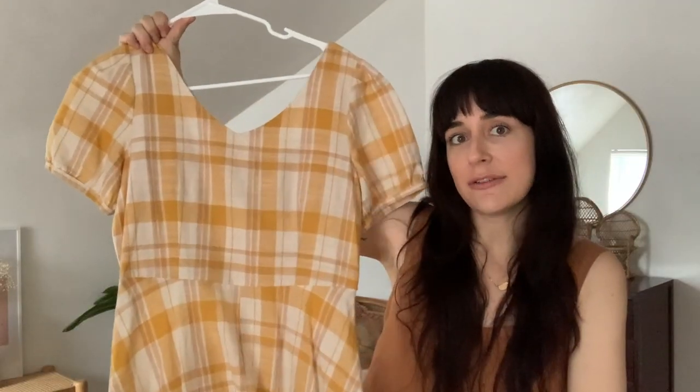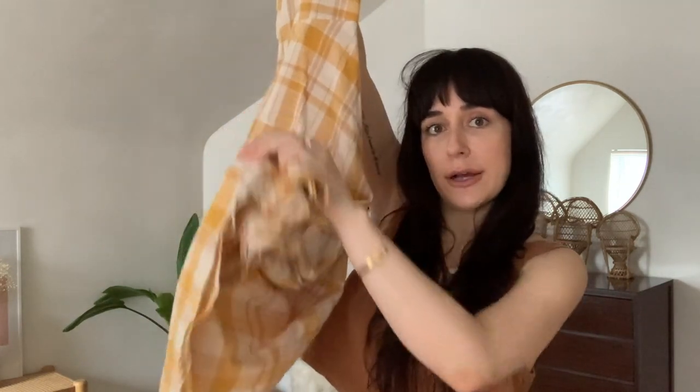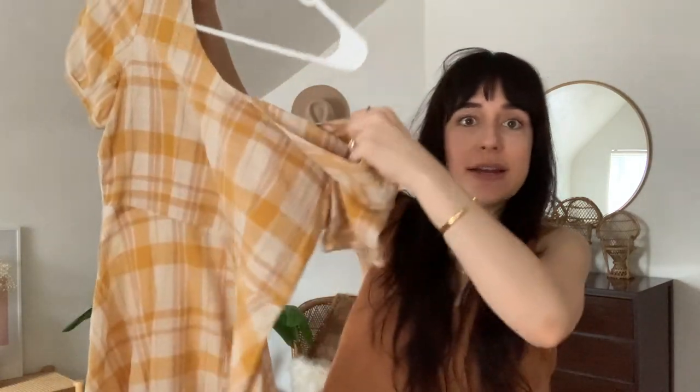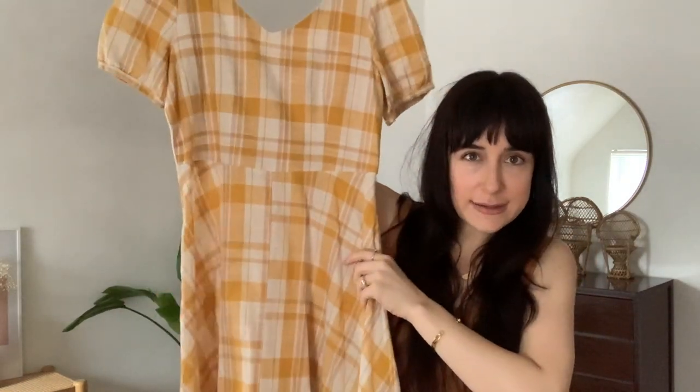I love this fun summer plaid. I've actually styled both of these dresses in western style photo shoots — they both definitely lend themselves toward that style and vibe. This one is about tea-length on me, not quite all the way down to the ground, and it's a little more flowy. It fits a little bigger on me, so more of a casual oversized feel.